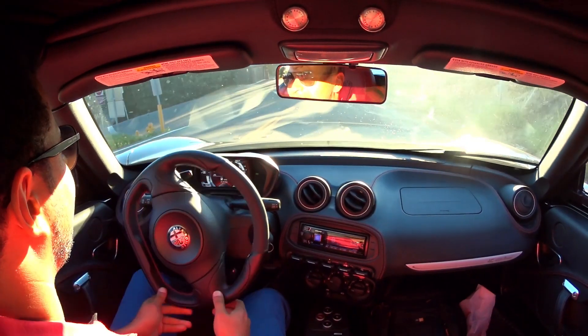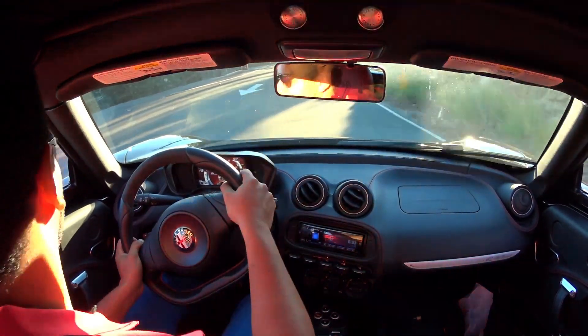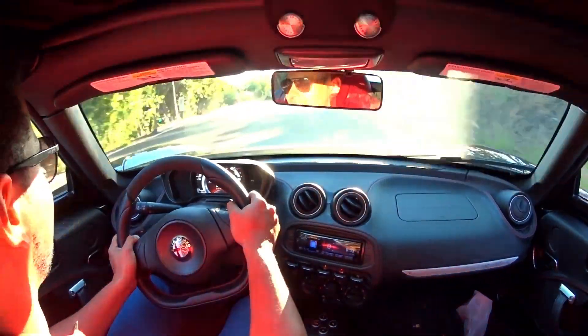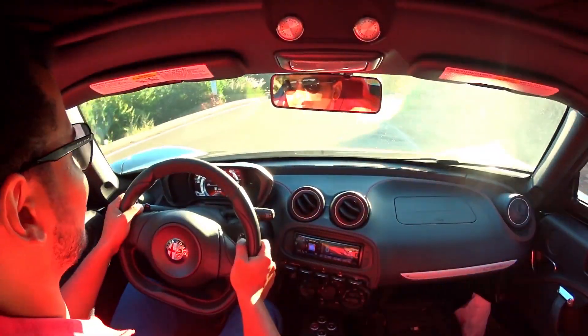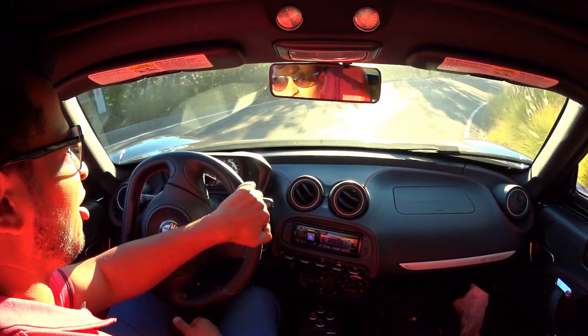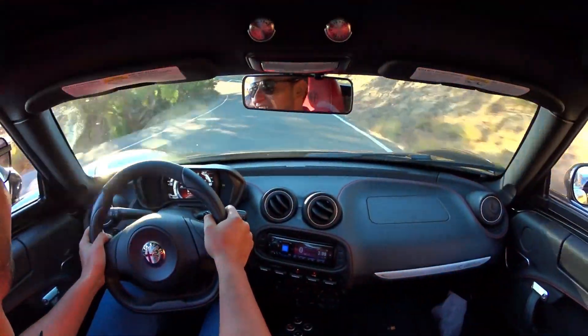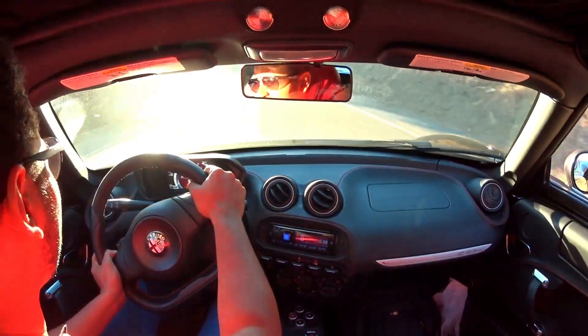And now here we are at the top of the world, on a Friday, driving an Italian carbon fiber sports car around the canyon. Life doesn't get better than this.